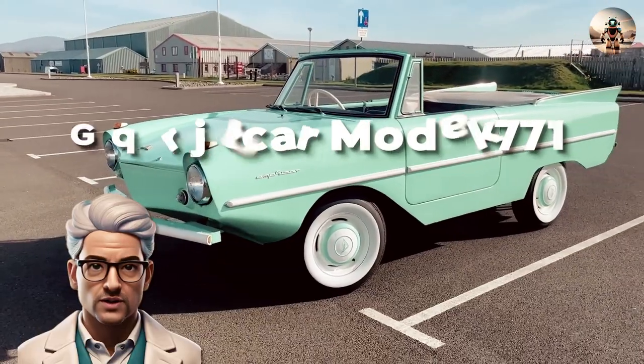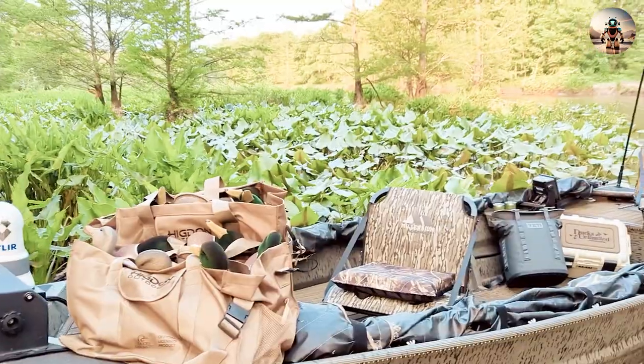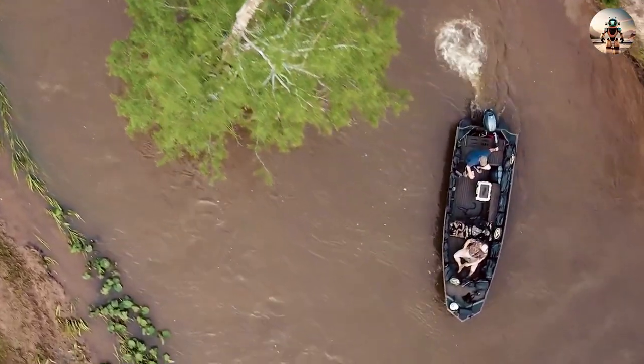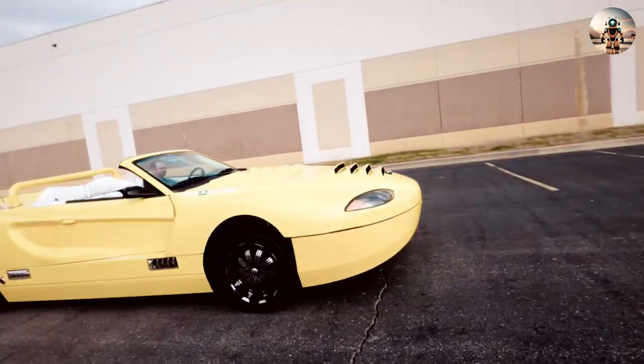From vintage classics like the Amphicar Model 770 to modern wonders like the Gibbs Aquada, these extraordinary machines have a story to tell. Join us on a journey through innovation, utility, and the sheer audacity of design in today's video.